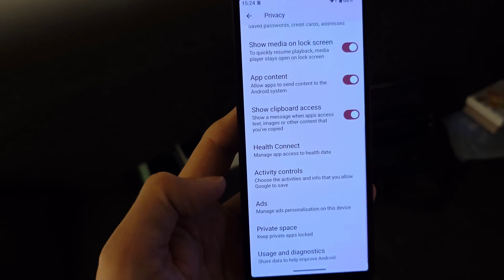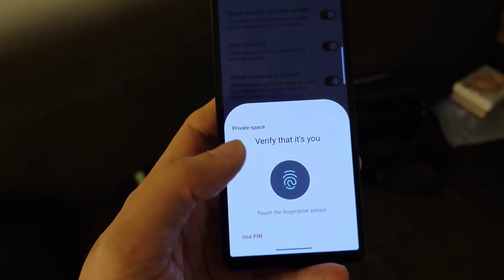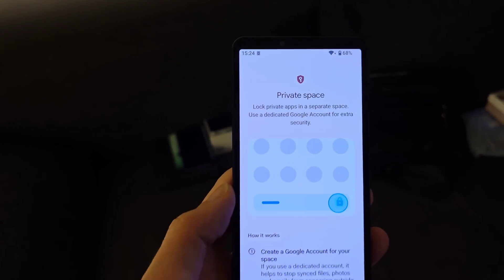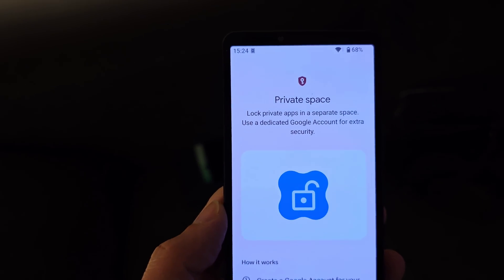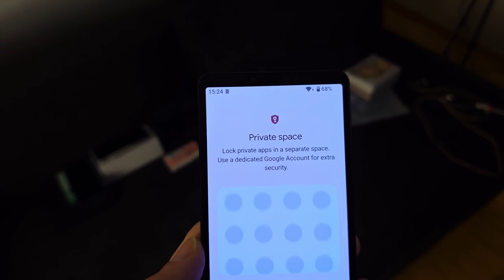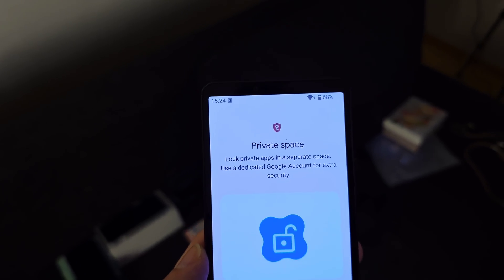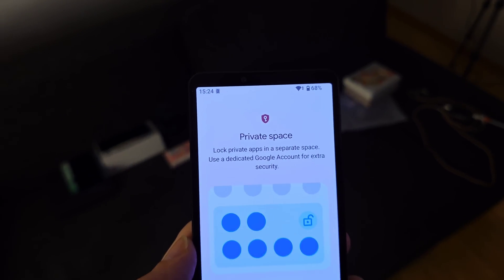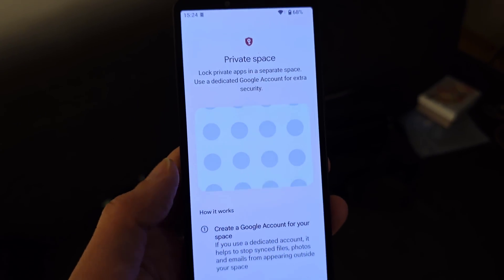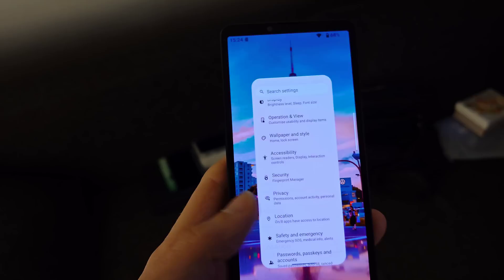In settings under privacy there's a new feature called Private Space. This gives you a private space that you enable with your fingerprint — a new isolated area for applications that are blocked from everything else in the system. For example, you can install WhatsApp but keep it from accessing your contacts or address book. It's an Android feature, but it's nice that it's been integrated here.